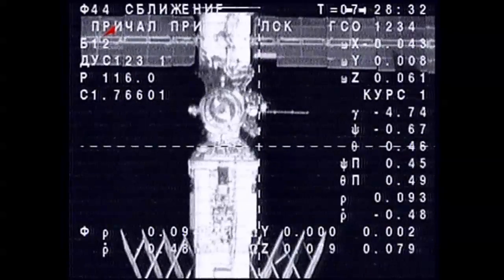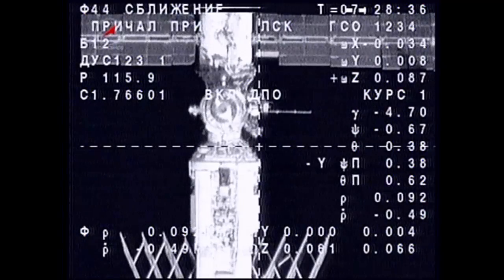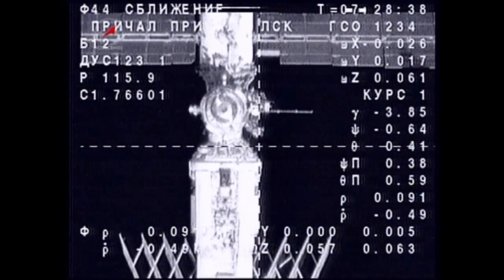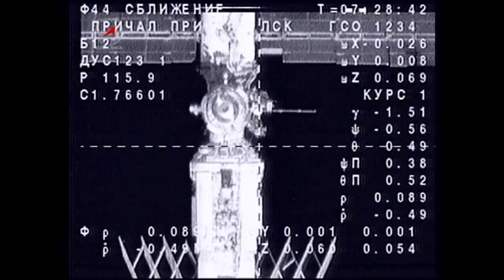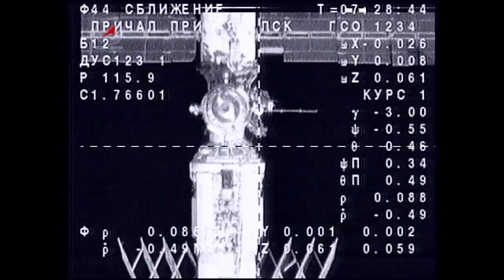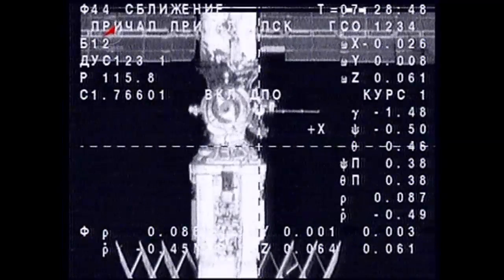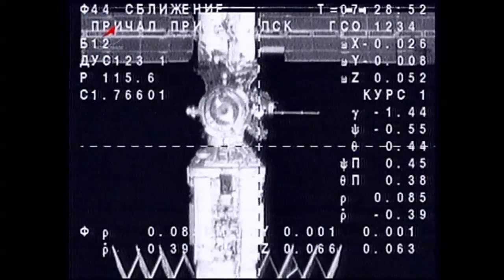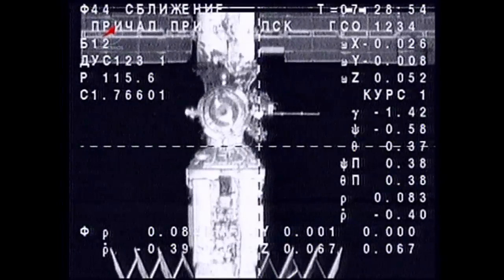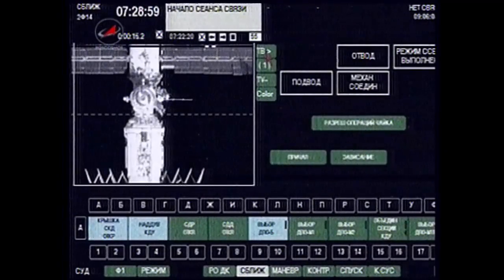At the very top of your screen you're looking at the Zvezda service module of the Russian segment of the International Space Station. At the bottom of your screen, the folded accordion-like solar arrays belong to the Zarya module, the first segment launched to the International Space Station. Those arrays were deactivated and folded some years ago, no longer required because of the power production capability of the U.S. solar arrays at the International Outpost.